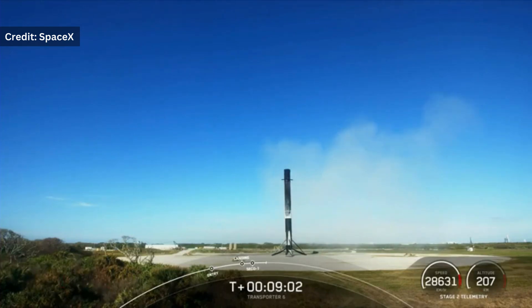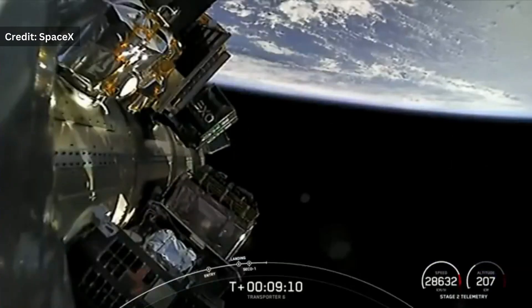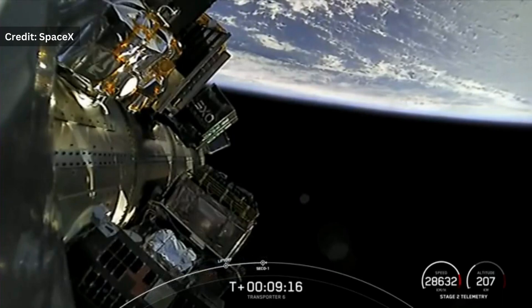Coming up, our next major event will be in about 45 minutes — that is second engine start number two. That will be followed shortly by payload deployment of the first 35 payload deployment events.